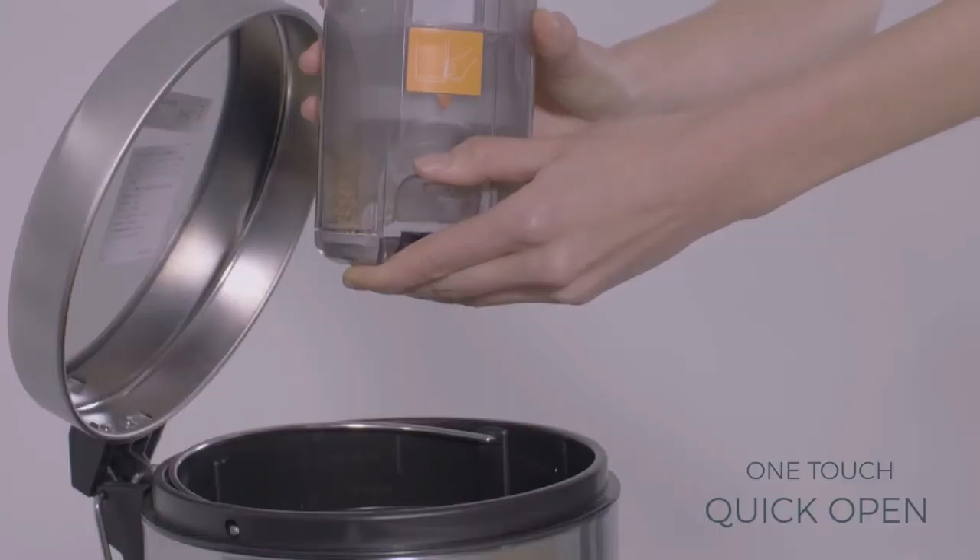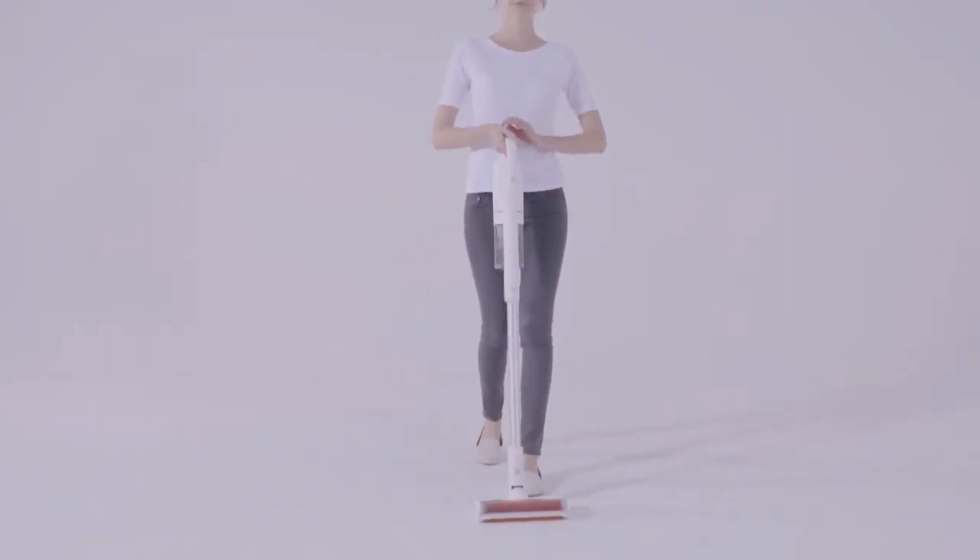The one-touch, separated dust cup design allows you to empty the dust easily and quickly with no need to touch the dirt.